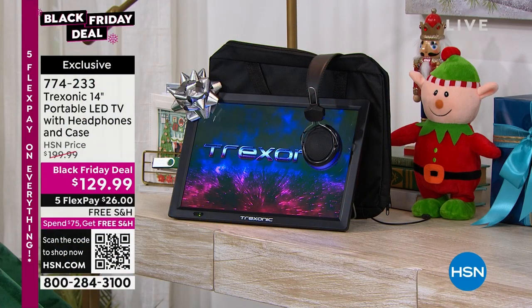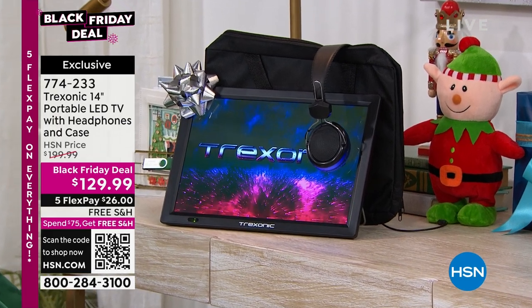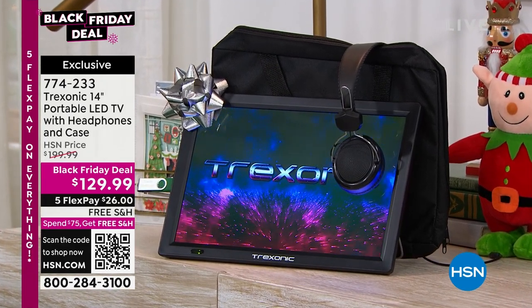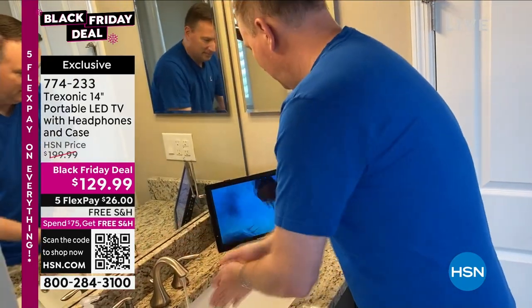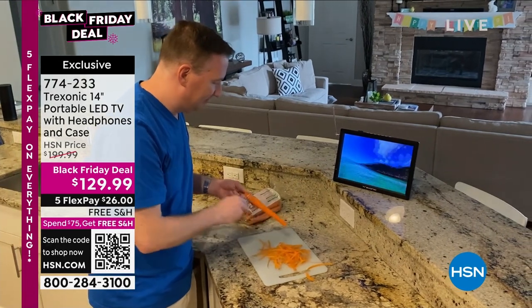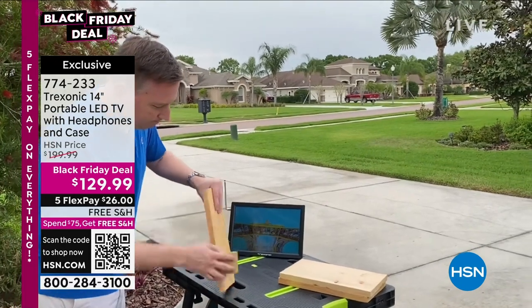Coming up in about 25 minutes, how about a TV for any area in your life? Did you always want a TV while you were outside grilling, in the garage while you were crafting or tinkering, or on laundry day? This is our number one brand of portable TVs — it's Treksonic, with over 255 five-star reviews. This is the big 14-inch model, a $199 TV at a Black Friday deal of $129.